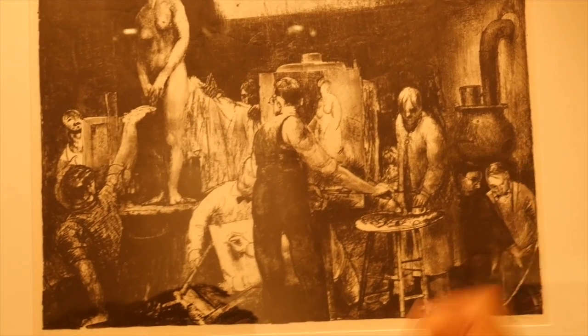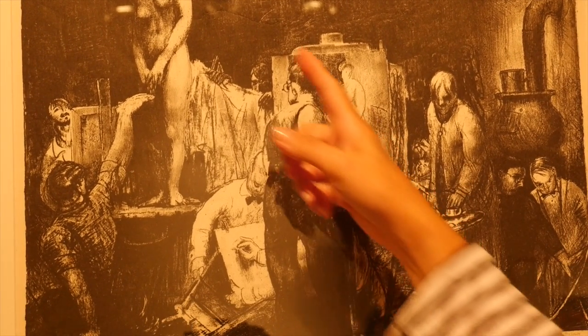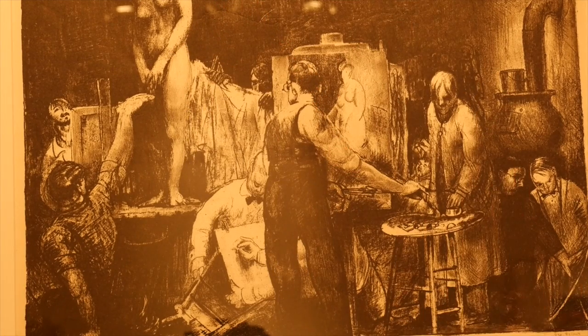There's a big stove in the cold studio. And you see the light — I love the light coming from the upper left. They must be on the top floor of a building. This is a wonderful new addition to the collection.